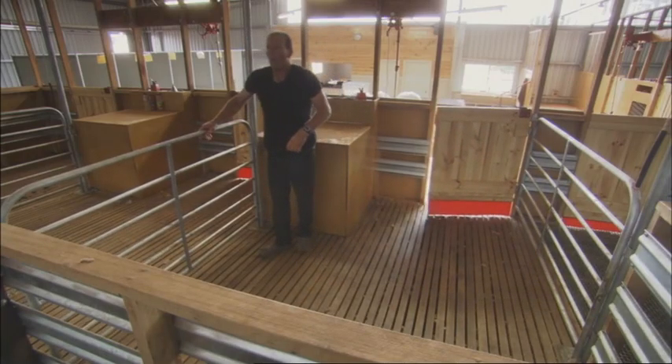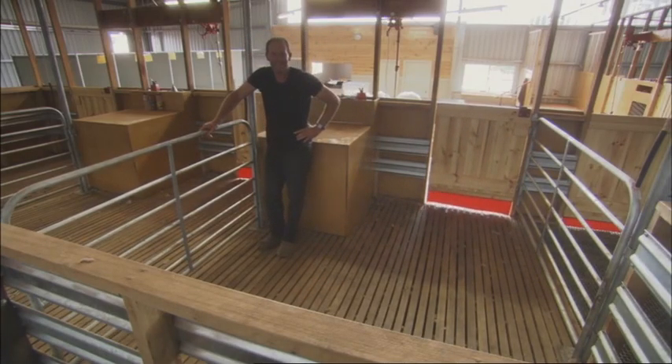Heart rate for the sloping wooden floor was 158. Victory for the sloping floor — new hope for shearers everywhere, and a major breakthrough for Australian science. Proof that gravity works, even down under.